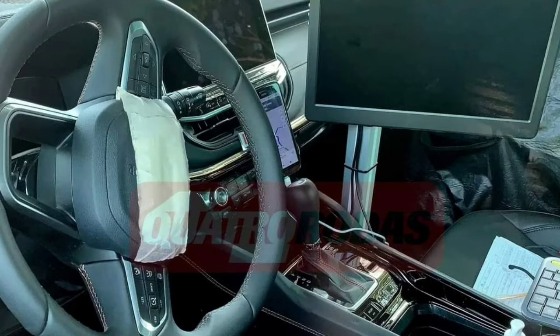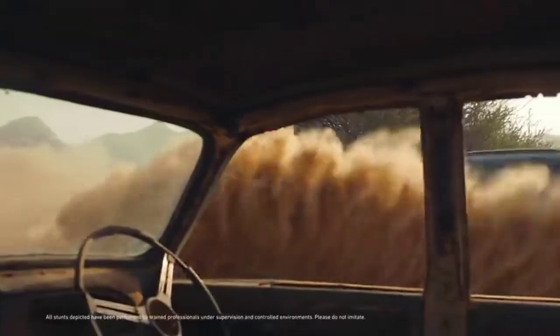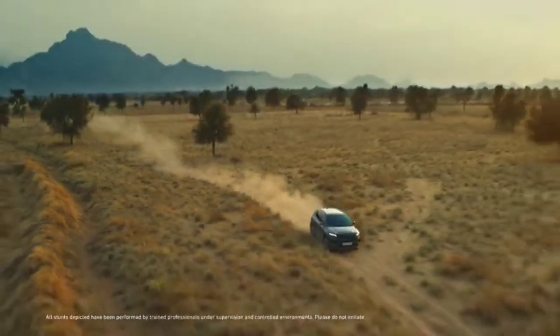The front of the test mule has been heavily camouflaged, which could indicate a significant update to the front end. This could mean that the 7-seater Jeep Compass could feature a new set of LED headlamps, front grille, bumper, and bonnet design.